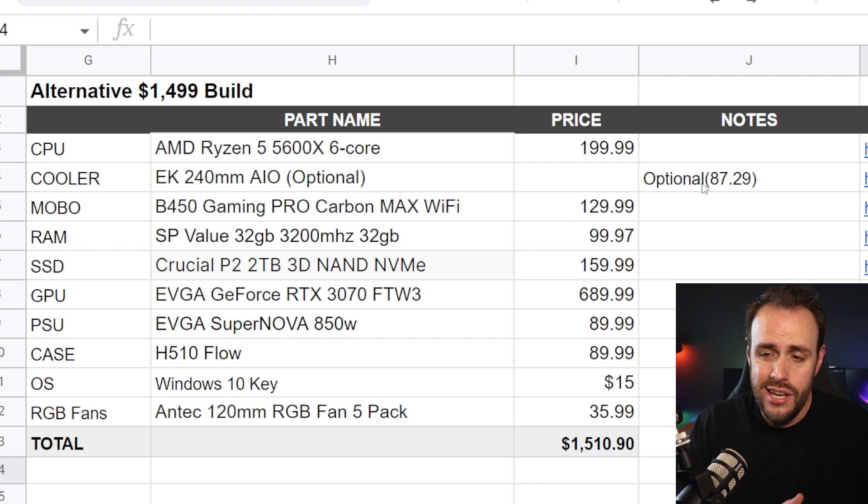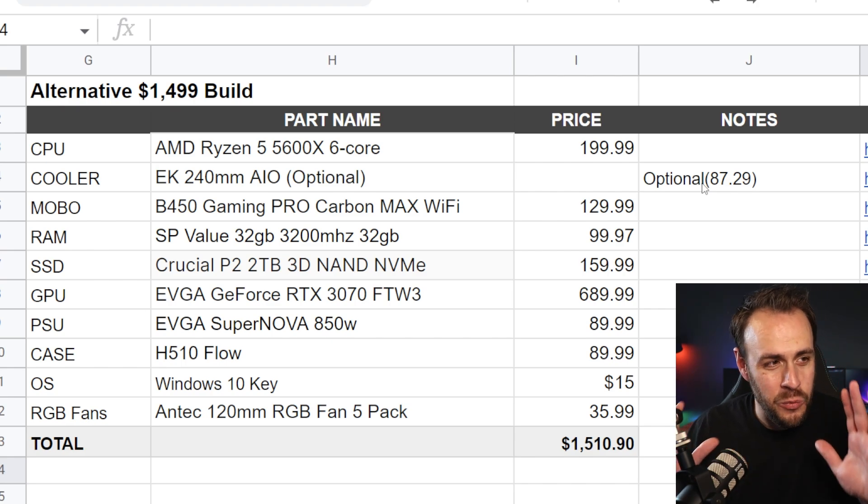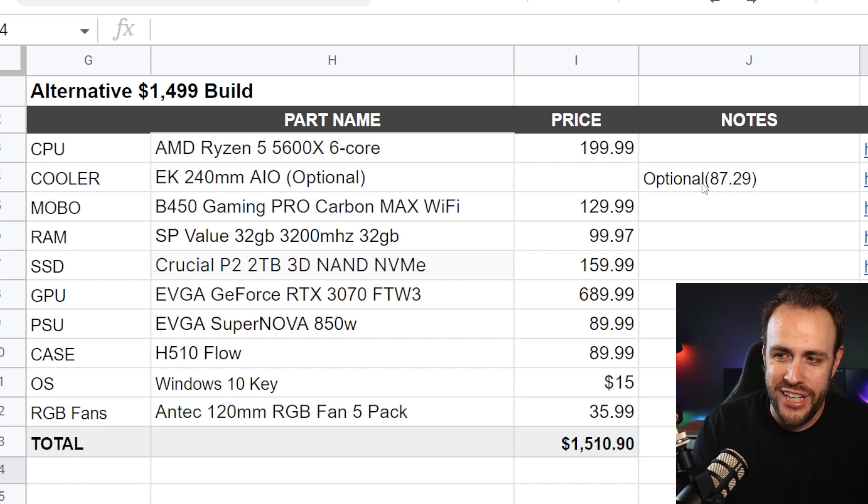I'm going to list everything down below. All of this has been checked for compatibility, so you don't have to worry about whether certain things are going to work — if you stick to this list, you will be fine. You just saw what we did there: we built the streaming PC at the same price, but we just doubled the performance. This is a great PC. The fact that you can build this right now for $1,500 — maybe I'm still stuck in pandemic pricing — but it is nice to see such a high-performance PC for only $1,500.